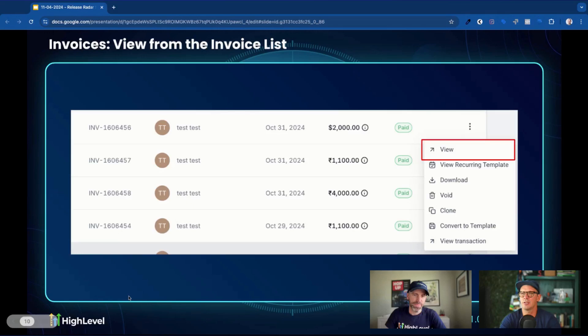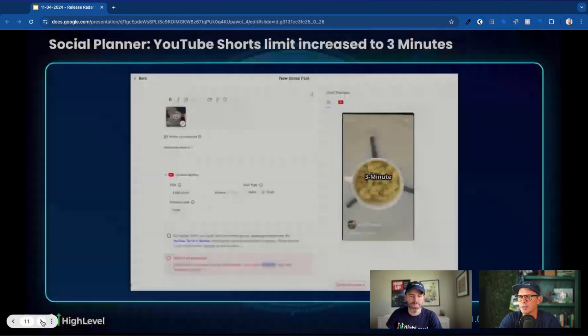Invoices got another update: you can now view from the invoice list without having to click in first. Before, when you clicked into an invoice it would take you into the editor, and then you'd have to click 'view.' This shortcuts that whole process. For sent or particularly paid invoices, you click the three dots and now you've got the view option right there. Who doesn't love a reduced click anywhere you can find it?